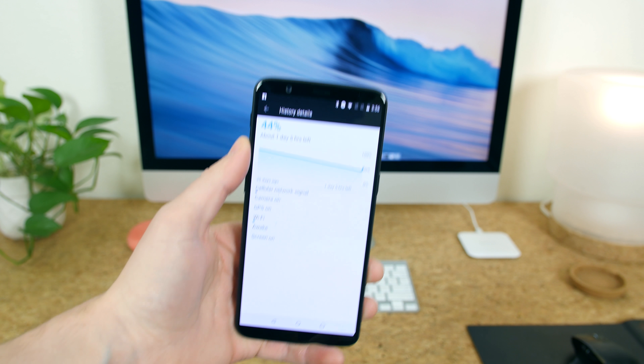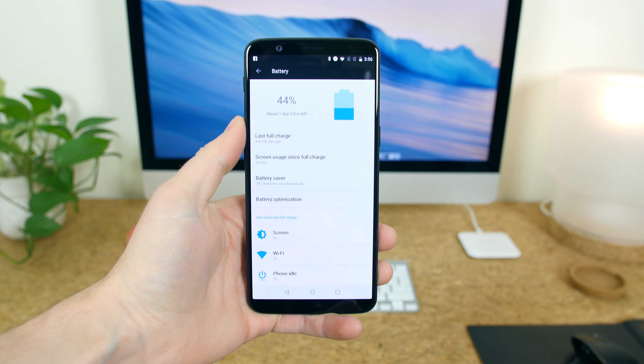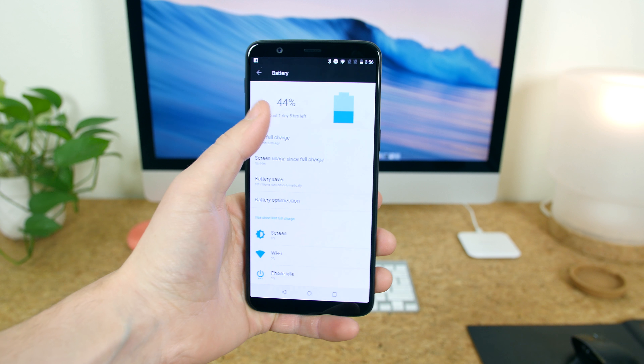I hope the OnePlus 6 comes with a 3,500 milliamp hour battery or greater, preferably 4,000 milliamp hours of power. It's not out of the realm of possibility, and with the higher resolution display a battery greater than 3,300 milliamp hours would be appreciated.